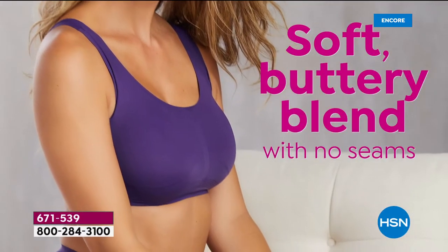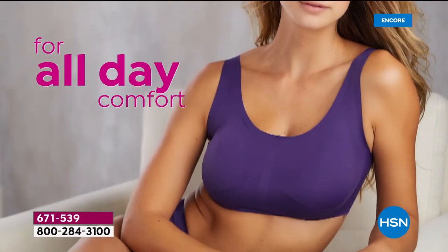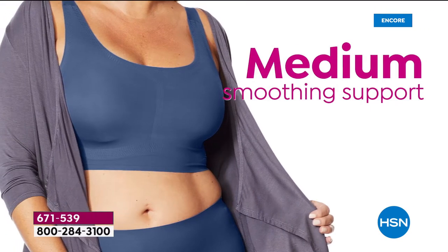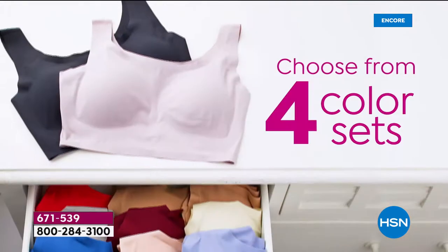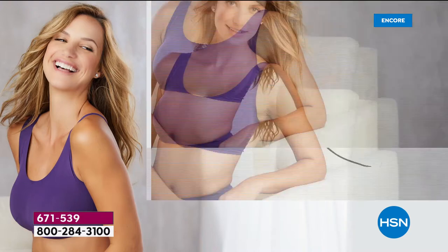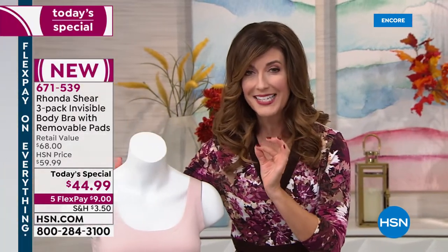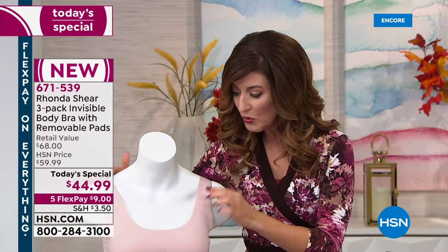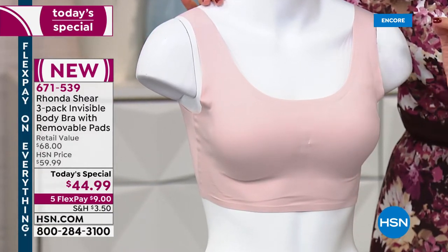We're so excited — the brand new Invisible Body Bra is back, better than ever! It features an easy pullover design, all-day comfort, great medium smoothing support, gorgeous wide straps that stay on your shoulders, and a brand new bonded bottom band. It feels like a second skin — smooth, seamless, with gorgeous support that wraps you in comfort.